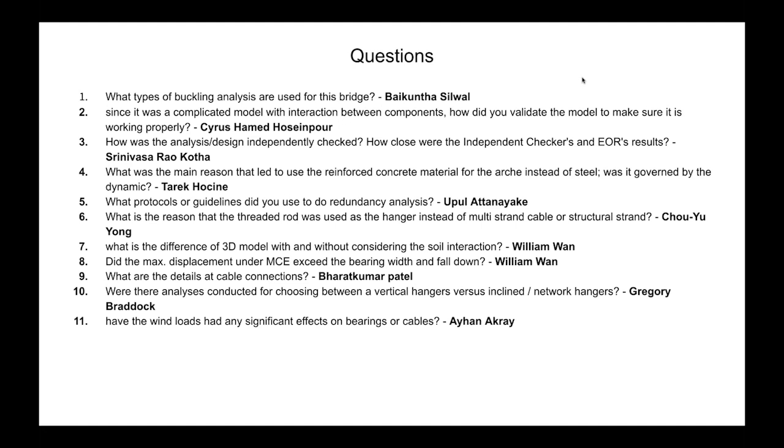From William Moore on bearing displacement: The maximum displacement under the MCE is different in the longitudinal and transverse directions — about two inches or so longitudinally. Importantly, eradisc bearings are designed with a 50% reserve capacity in displacement. So if the design displacement is two inches, the manufacturer designs the bearing for three inches, ensuring the displacement did not exceed the bearing width.